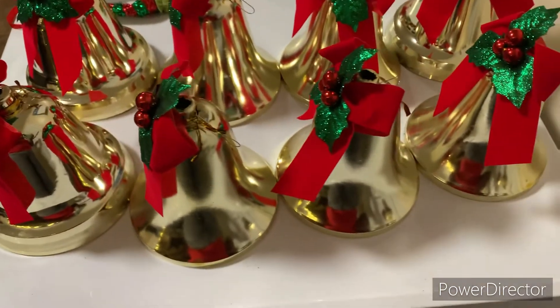Oh my god, y'all — I forgot to record as I was decorating. I have the worst old lady brain! So the full decorating process will be in the next vlog — sorry, y'all. But I did get my bells together and I finished decorating my tree, so here's that.